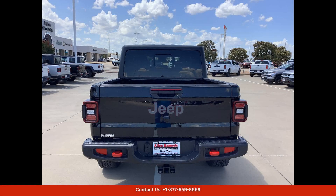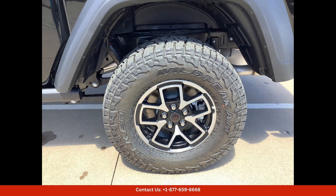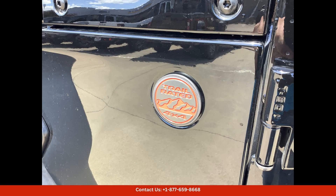Whether you're hitting the trails or cruising around town, this 2024 Jeep Gladiator Rubicon 4x4 in Waco, Texas is sure to impress with its combination of style, performance, and versatility.